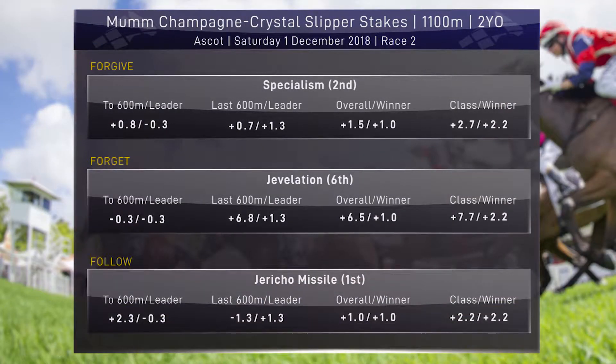The forgive horse is Specialism - third run into its campaign, didn't lead for the first time, didn't find the rail, probably better suited to the 1,000 as well. Still a decent run - the forgive horse Specialism. The forget horse is Jevelation - second poor run, with similar ratings in both runs. The follow horse has to be the winner: Jericho Missile really backed up those impressive trials with a strong debut win. Looks like Harrow's got a nice horse going forward towards those two-year-old features. Harrow has said he will put Jericho Missile out for a spell and bring it back for the Magic Millions. Jevelation also heading to the paddock as she pulled up pretty shin-sore.